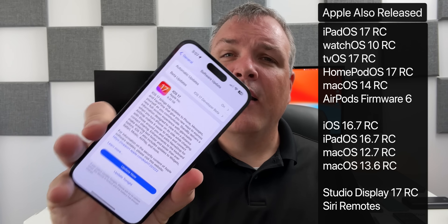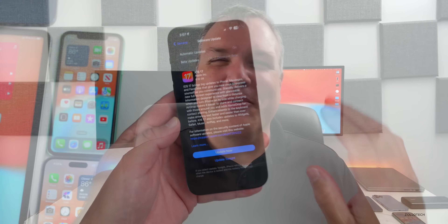iOS 17 RC released alongside a lot of other updates. There's an AirPods update that utilizes iOS 17 features, seemingly out to everyone. There's also iPadOS 17 RC, watchOS 10 RC, along with tvOS and HomePod OS 17 RC, and macOS 14 Sonoma RC. We also have some other updates today along with the Apple event featuring the iPhone and more.